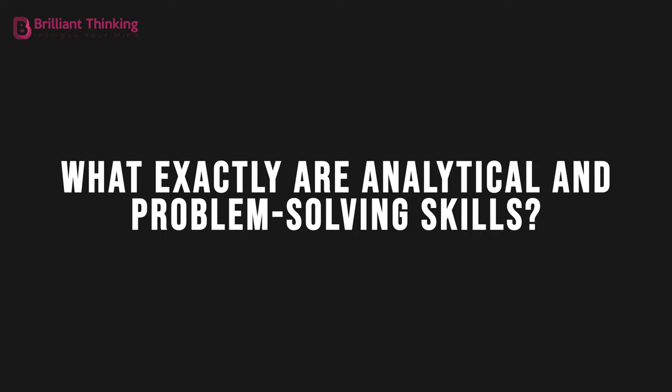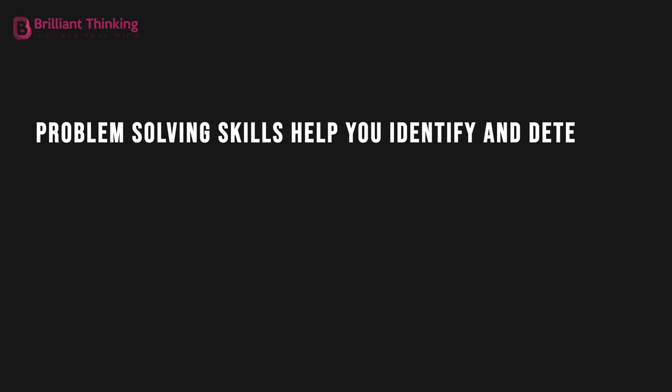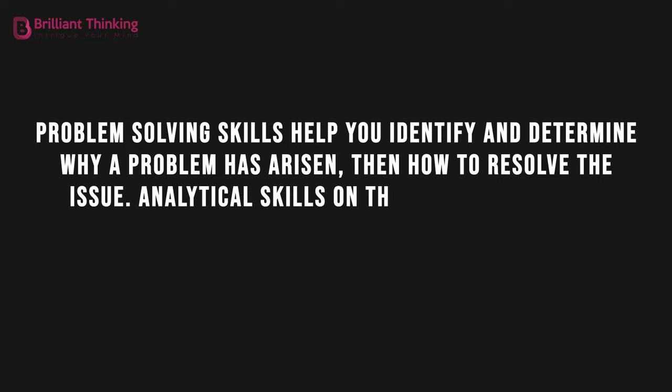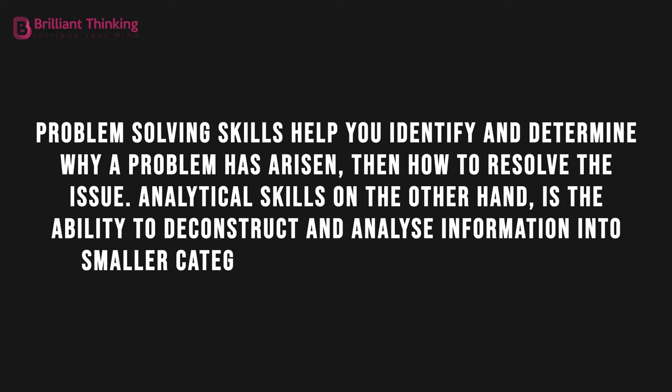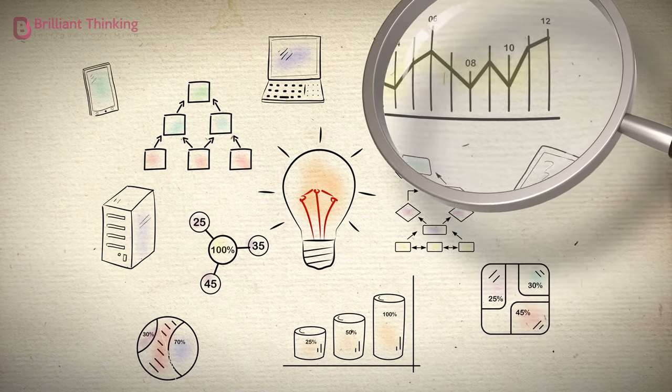What exactly are analytical and problem-solving skills? Problem-solving skills help you identify and determine why a problem has arisen, then how to resolve the issue. Analytical skills, on the other hand, is the ability to deconstruct and analyze information into smaller categories and then draw conclusions. If this all sounds a little confusing, hold tight — we're going to break it down and show you how you can sharpen your skills.